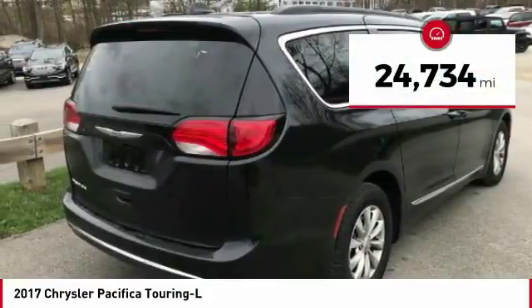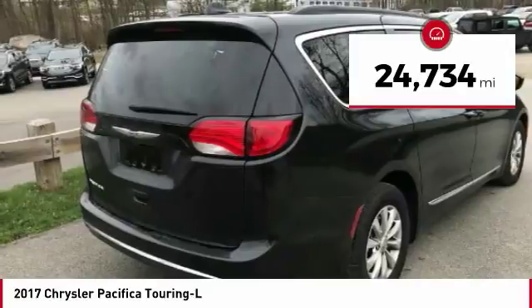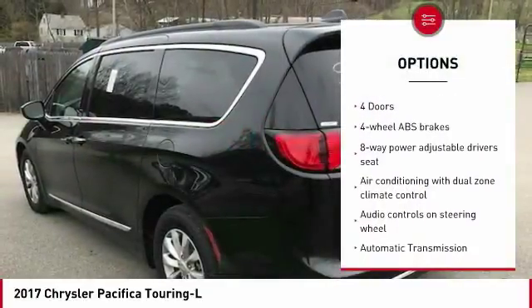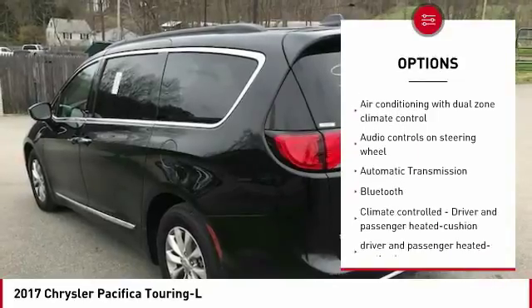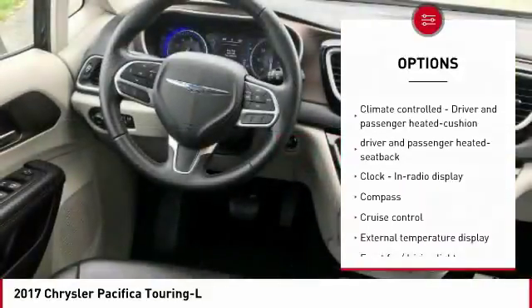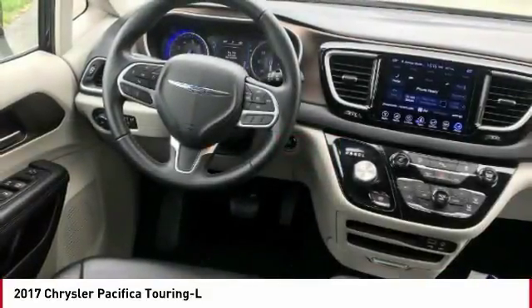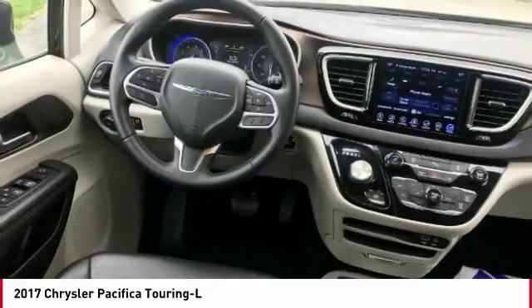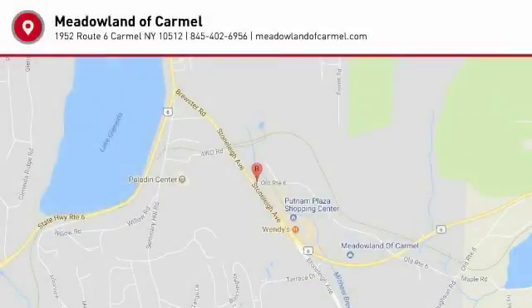This vehicle has less than 25,000 miles. Here are some of this vehicle's great options: stability control, traction control, Bluetooth, passenger airbag, automatic transmission, front wheel drive, cruise control, tilt and telescopic steering wheel, fog lamps, and compass. Take this vehicle for a spin and see why so many shoppers are now proud owners.